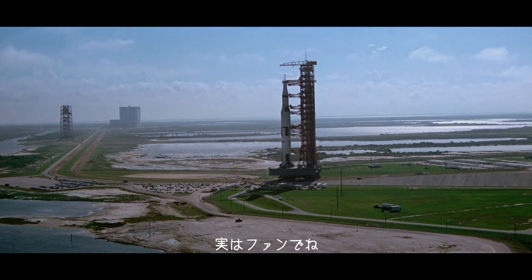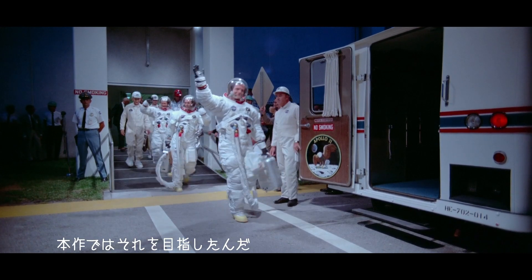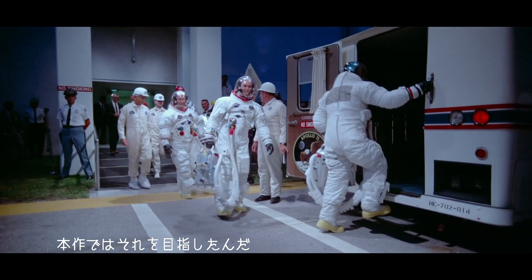Just being a fan of so many of the large format films of the 50s and 60s that were told in a direct cinema style — that's what I wanted to do with Apollo 11.